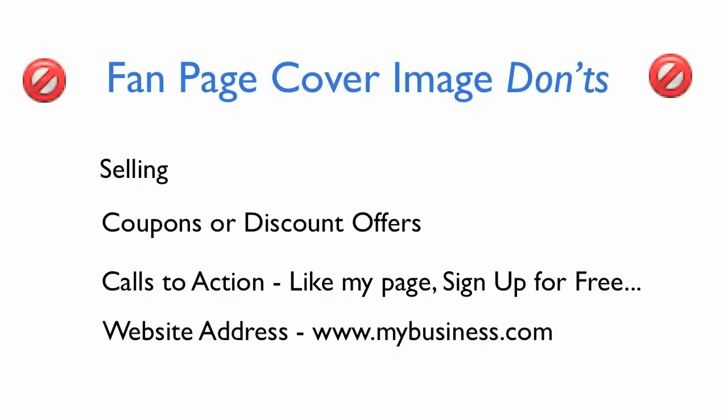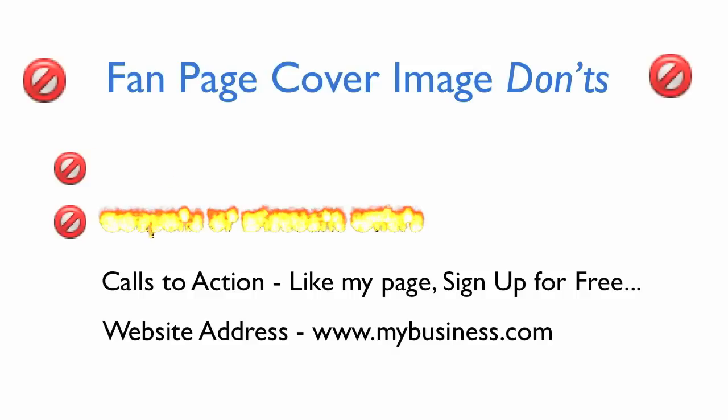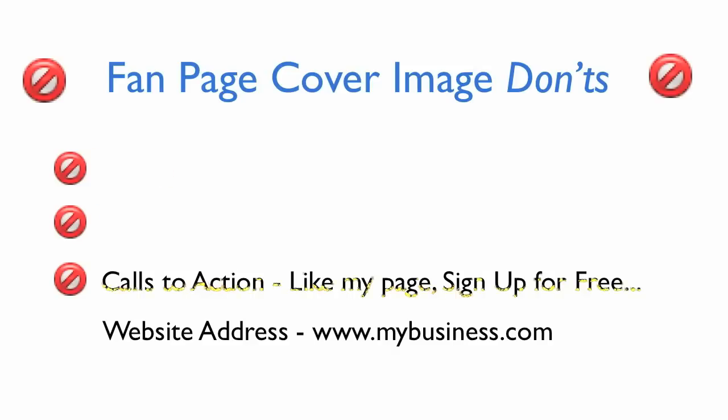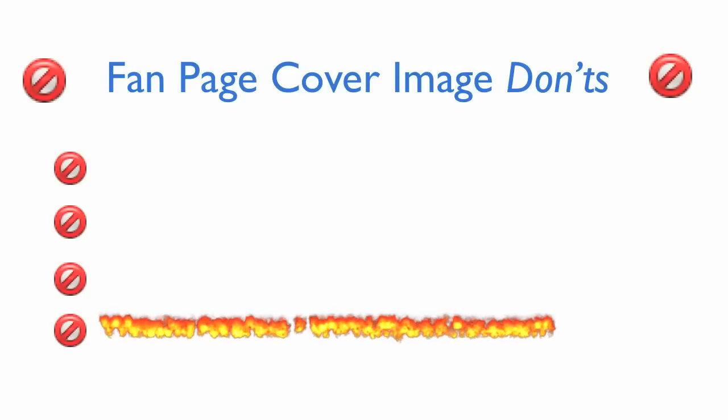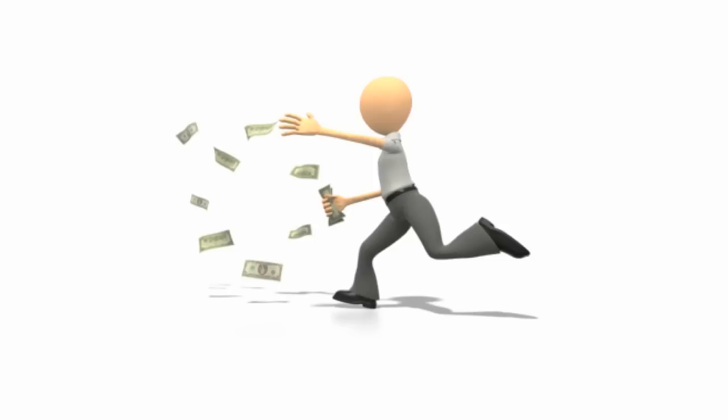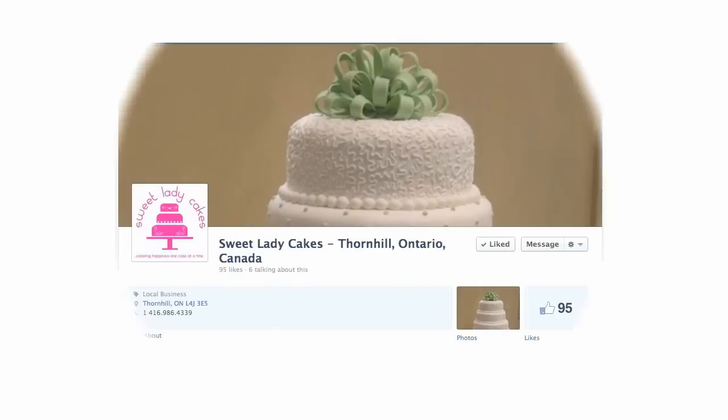But before going further, I should also tell you what Facebook does not want you to do with your cover image. No selling. No coupons or discount offers. No calls to action or list building like 'like my page' or 'sign up for free.' No website address. In other words, nothing to make you look grasping and cheap. To give you some inspiration for making your own cover, I put together a selection of cover images from mostly small businesses and a few large brands that do a great job of showcasing their businesses, thanking their fans, having fun and inspiring people to like and engage with them.